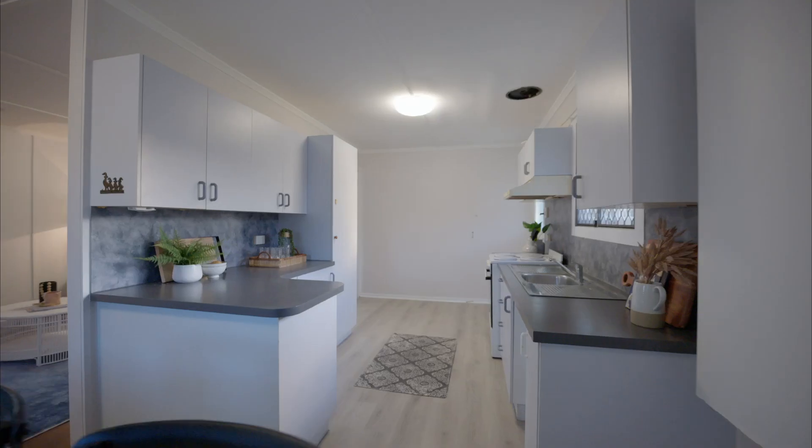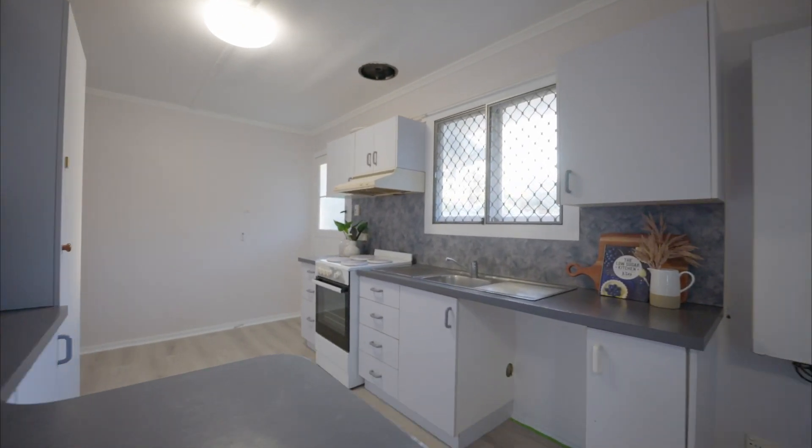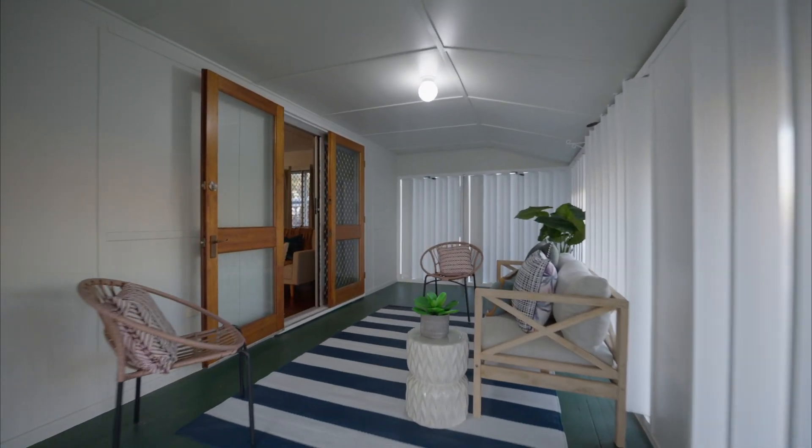The galley style kitchen makes the floor plan versatile, the main living and dining work together to keep everyone connected, and the patio out the front makes for the ideal space to kick back in the afternoon.